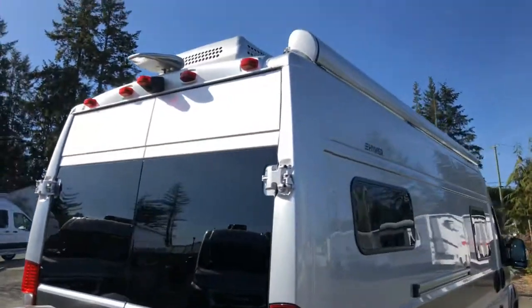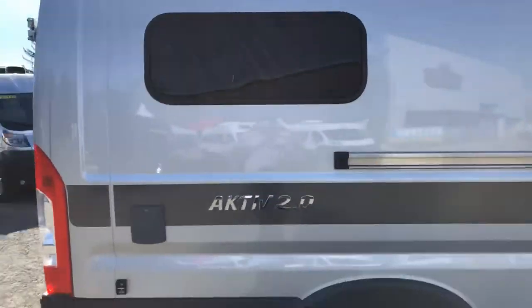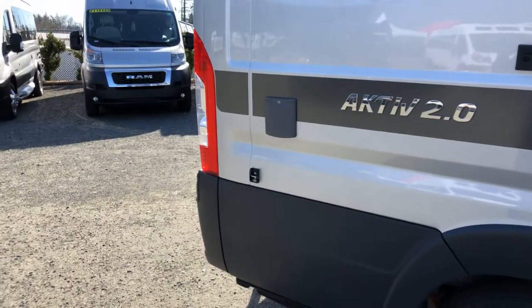This one also has a power awning. It's painted to match — it's a 12-foot awning. You've got your TV outlet there and your anchor for your awning if you want to secure it to the body of the vehicle.